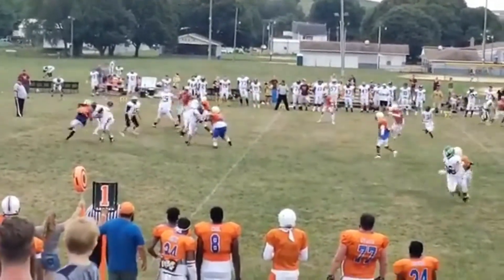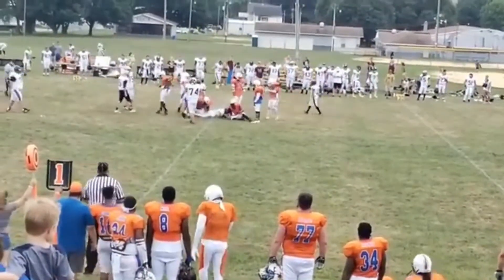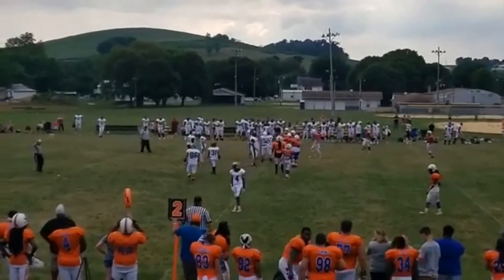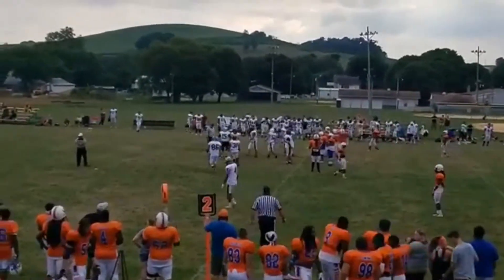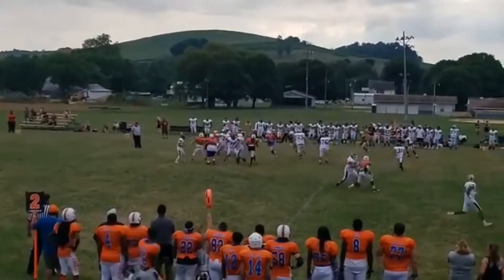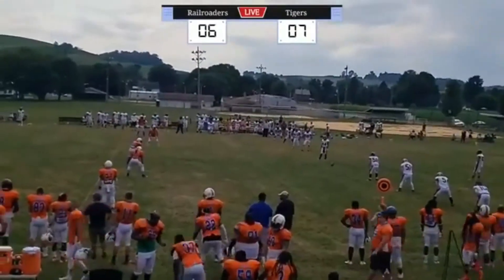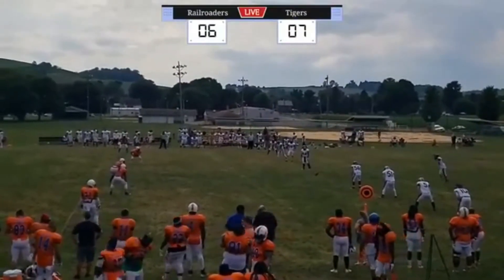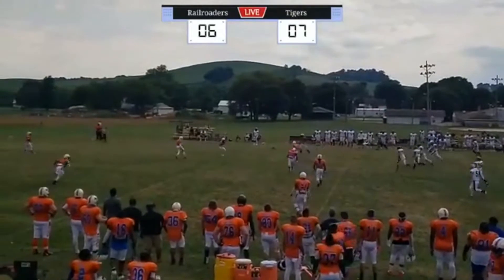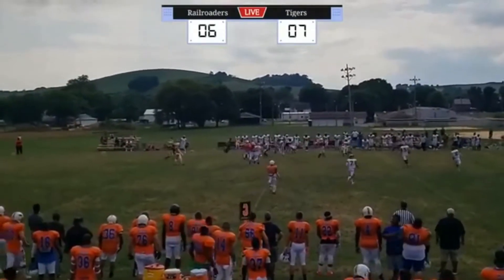Miller takes a snap, stepping up — and nowhere to go for Ricky Miller. It's going to be a false start on the Railroaders. Off Wagner again, but not much to do there. And they're going to squib it this time.